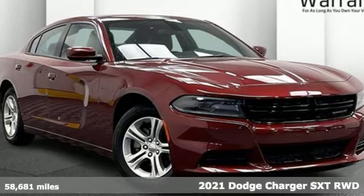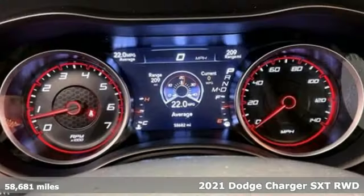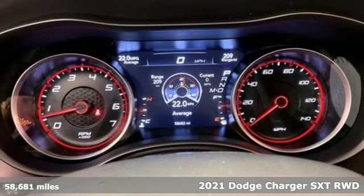Here's a certified 2021 Dodge Charger. It's a salute to its muscle car past while embracing today.